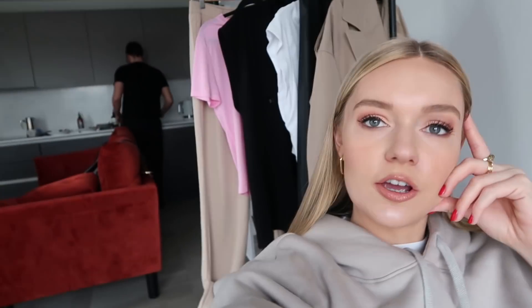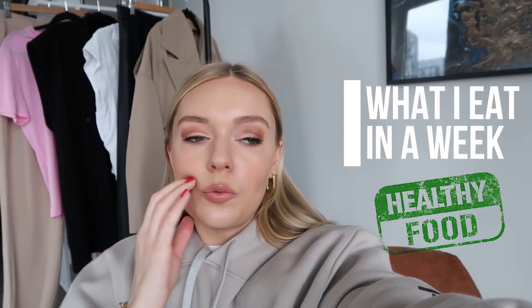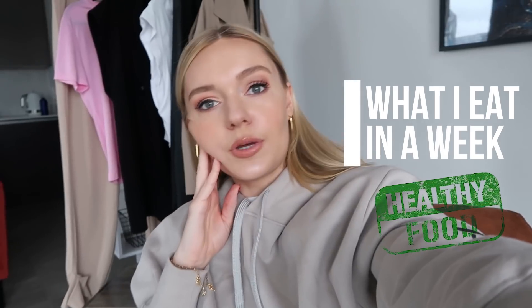Hello everyone, welcome back to a new YouTube video. We've got a total mess going on in the house at the moment because Mondays are filming days, but it's Monday the 9th of March and we are just about to have some lunch. I thought I would film, for a change, a what I eat in a week, and it's going to be a healthy version because we're trying to be good — we're going to Barcelona in a few weeks.